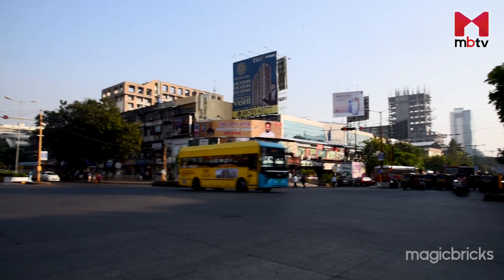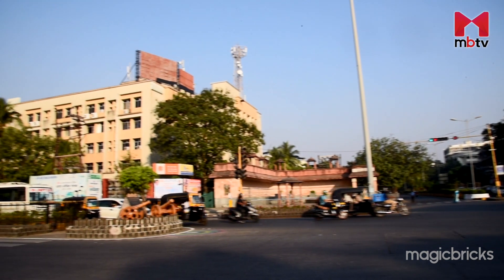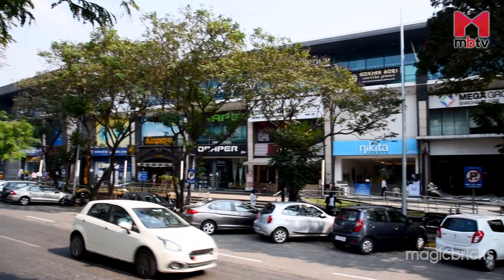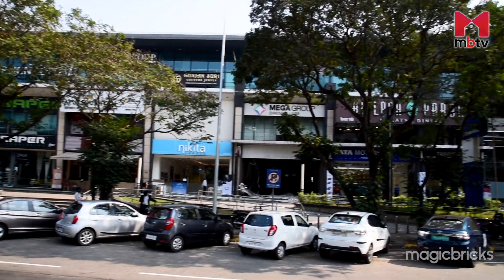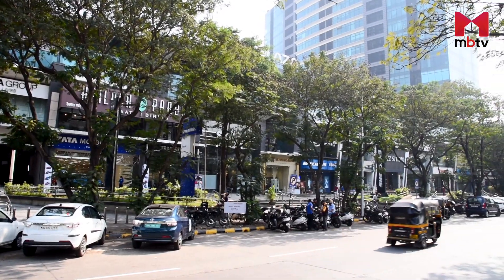Vashi is one of the meticulously planned areas by the City and Industrial Development Corporation, also known as CIDCO, with all necessary infrastructure in place. Following the development of Navi Mumbai as a separate city, Vashi was one of the first areas developed with full social and retail infrastructure. The locality is, in fact, costlier than a few suburban localities of Mumbai.